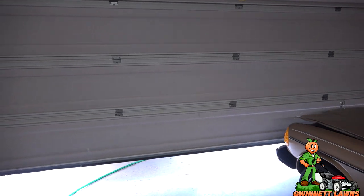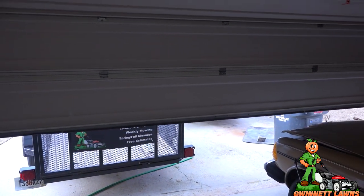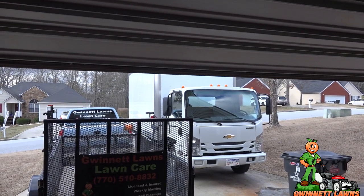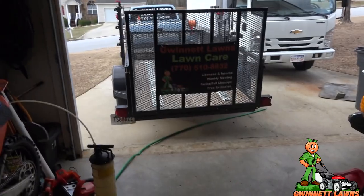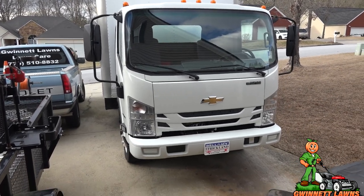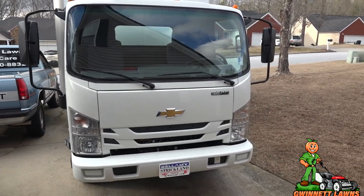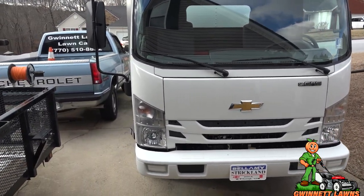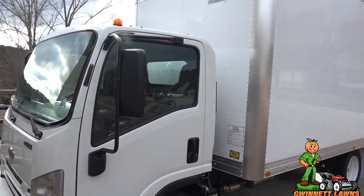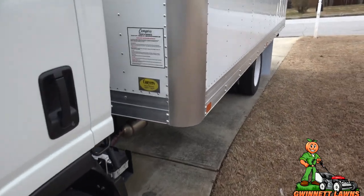With that being said, I want to show you guys what I'm going to be using for 2020 and the foreseeable future. Wait for it... wait for it... oh, what's that? Did somebody park a box truck in my driveway? Alright guys, what we've got here is a 2019 Chevy Low Cab Forward 4500 — this is the exact same truck as an Isuzu NPR HD. It has a 16-foot Conures body truck box.